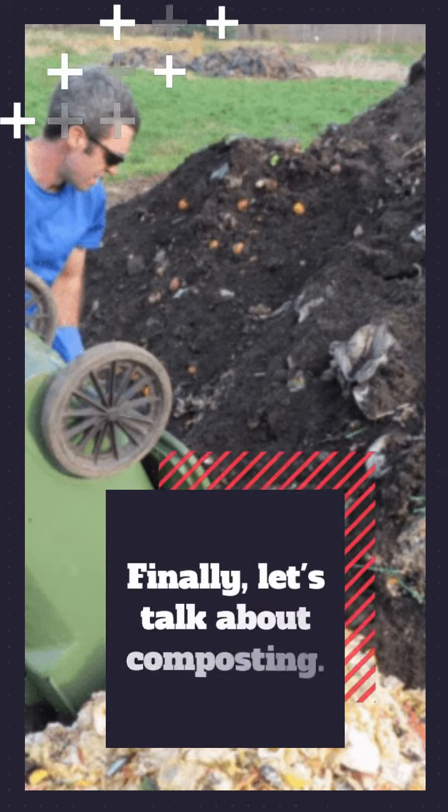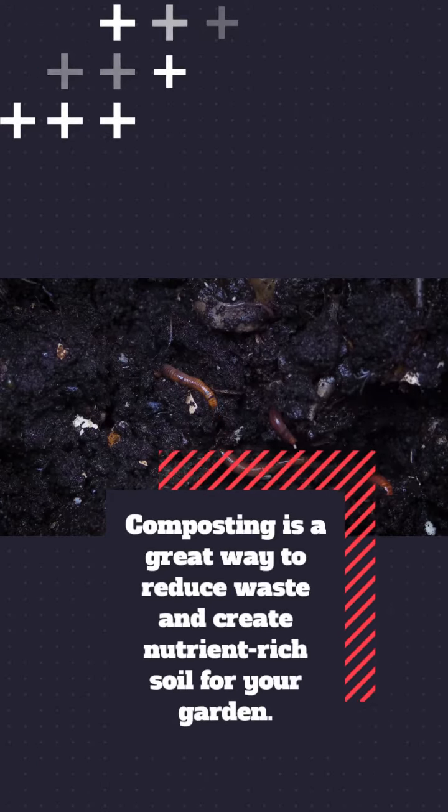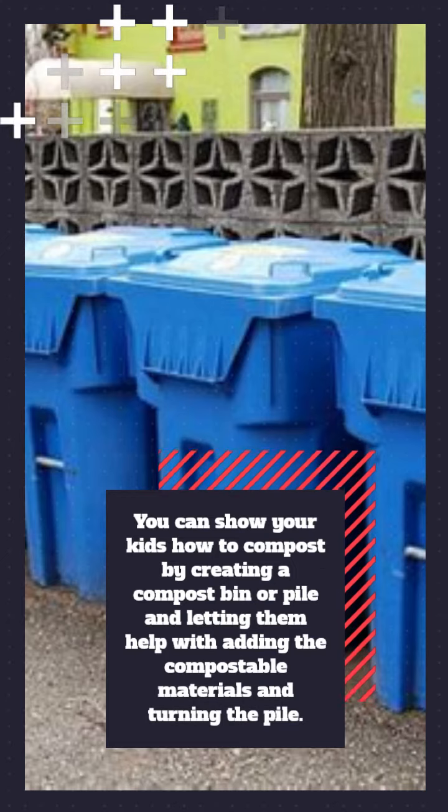Finally, let's talk about composting. Composting is a great way to reduce waste and create nutrient-rich soil for your garden. You can show your kids how to compost by creating a compost bin or pile and letting them help with adding the compostable materials and turning the pile.